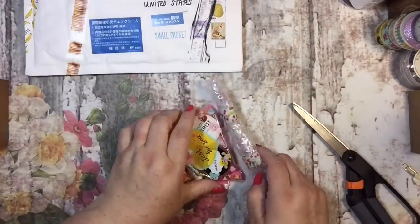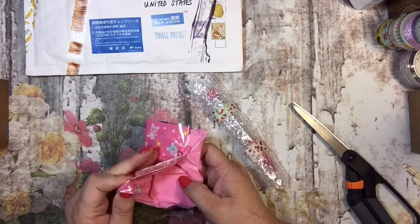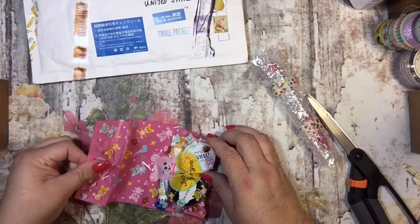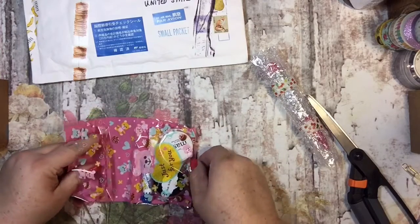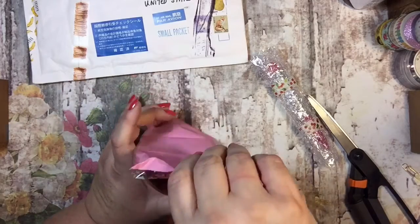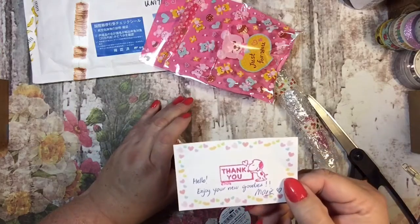I didn't order a bunch, it doesn't look like, but what I ordered I'm sure is good. This is cute how it's wrapped — cute little bag with little bears on it. That's cute and it has Snoopy.